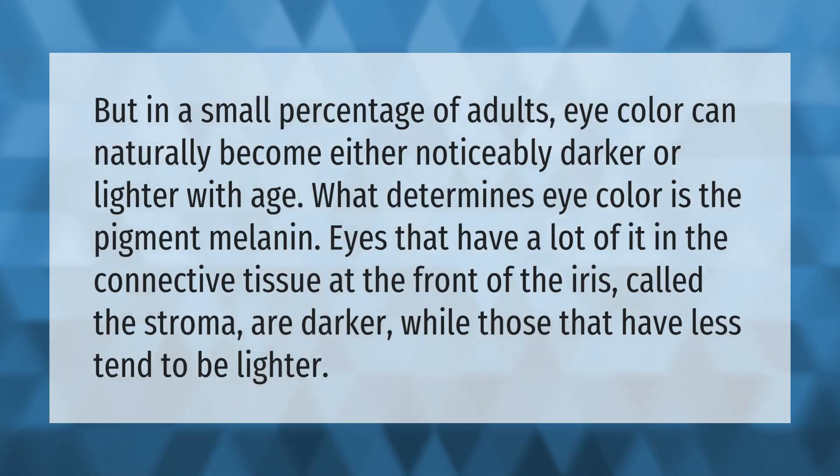In a small percentage of adults, eye color can naturally become either noticeably darker or lighter with age. What determines eye color is the pigment melanin. Eyes that have a lot of it in the connective tissue at the front of the iris, called the stroma, are darker, while those that have less tend to be lighter.